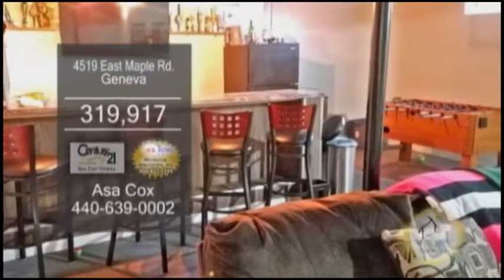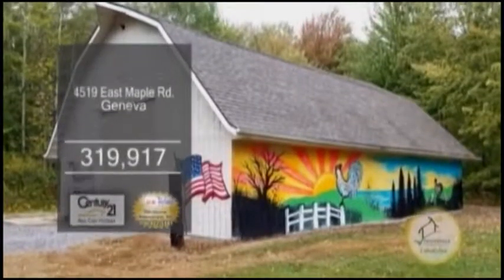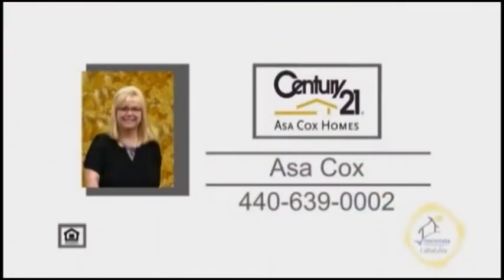The full-finished lower level has a custom bar and a full bath. The two-story deck overlooks the huge barn. For additional information, contact Asa Cox.